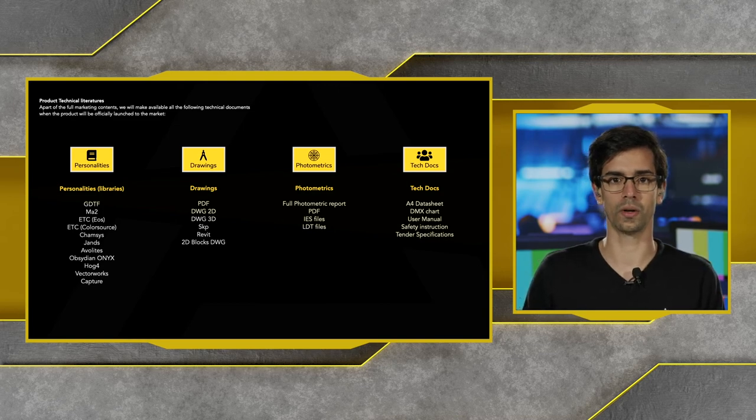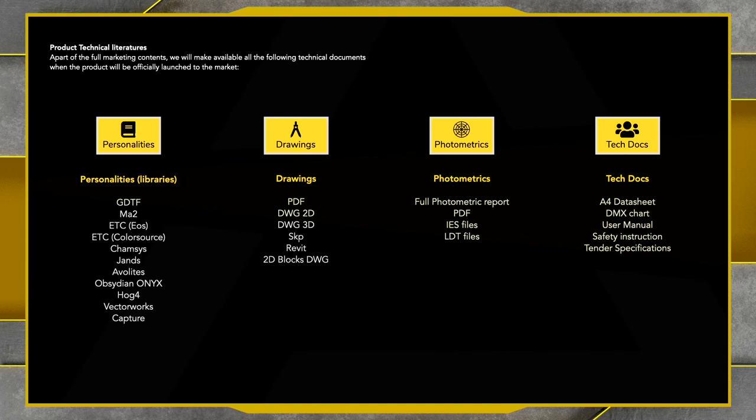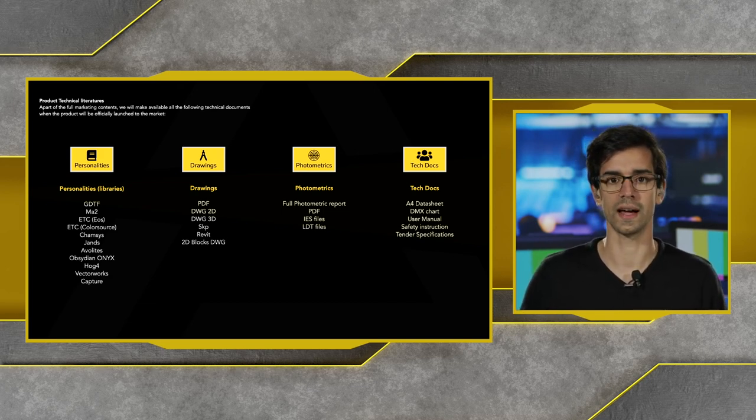On the ProLights website you can find a load of technical documentation and personality files for all industry-standard desks such as GrandMA, ETC, Avolites, and others. We also have 2D and 3D drawings of the fixtures, along with all photometric reports so you can assess the quality and light reproduction. All photometrics are done in-house by our R&D team, measuring light under different conditions — different colors, different white points, and more — giving you a very accurate photometric report.